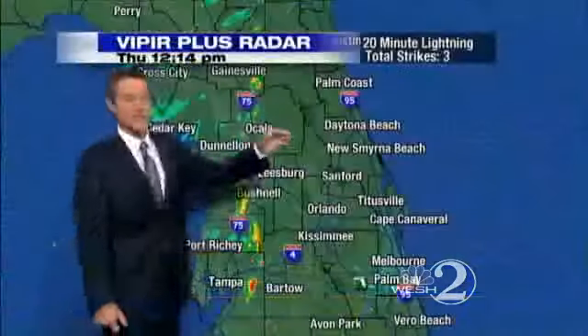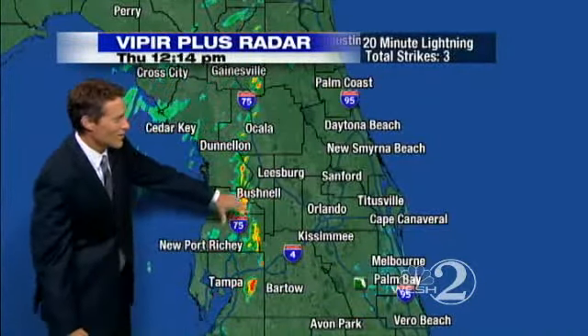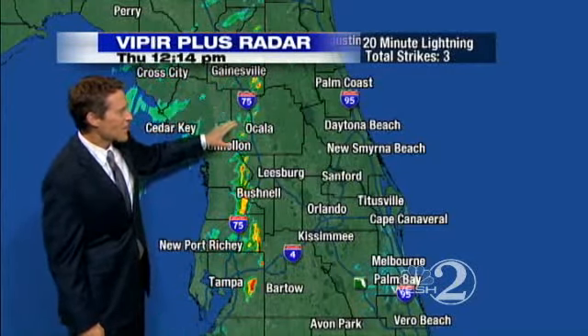Let's go ahead and show you now live what's going on. That was from yesterday's rain. Now we're seeing similar downpours making their way in across I-75 here on Viper.